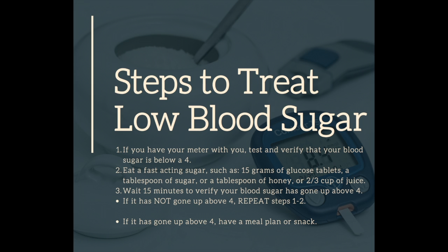If you are above 4 and you don't have a meal planned within the next hour, you would want to have a snack. That snack should have a source of starch and a protein. We want that combination to prevent any more low blood sugars throughout the day.